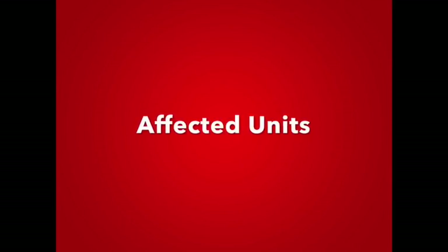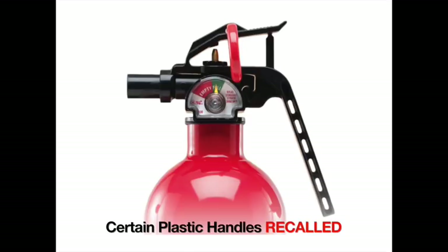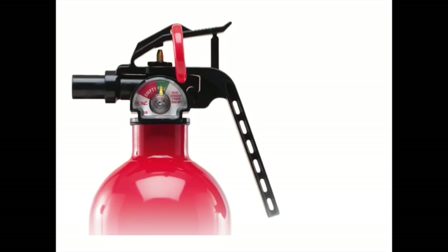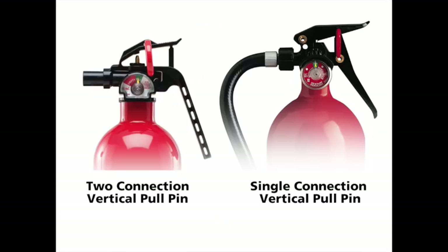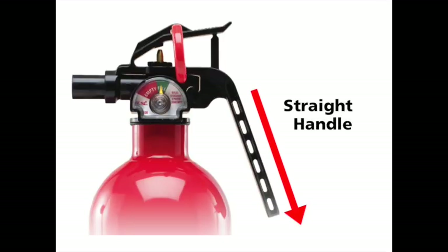Now let's see if your fire extinguisher is affected by the recall. There are two styles of fire extinguishers included in the recall: certain plastic handle fire extinguishers and push button pin indicator fire extinguishers. If the extinguisher has a gauge, the first thing to look for is a vertically oriented pull pin that is either fixed with two connections or hanging with a single connection. The other distinguishing factor is a straight, not curved, handle.